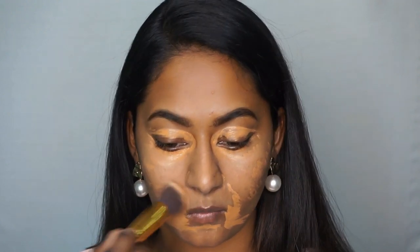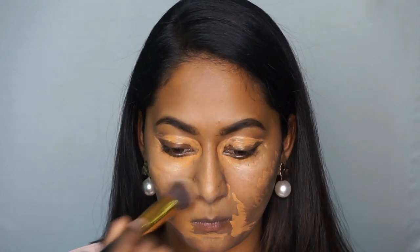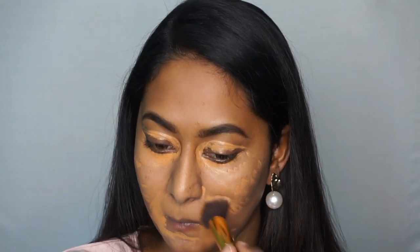Next, using a chin buffing brush — it's just an amazing brush — I gently dab the concealer into the skin.